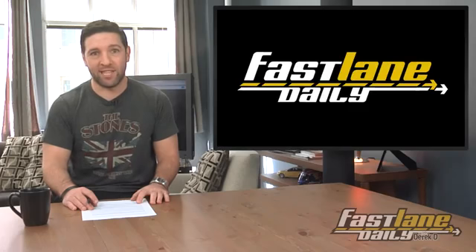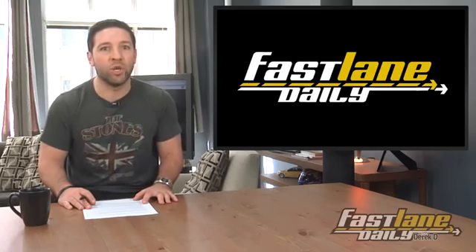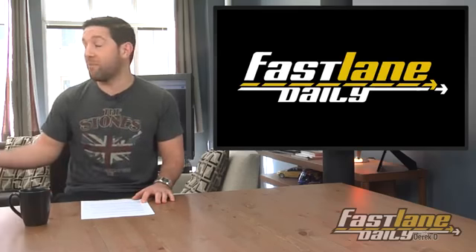Well, this episode of Fast Lane Daily is in the books — or in the internet, I should say. I'm Derek D. We'll have exclusive coverage from the New York Auto Show tomorrow and Friday, so make sure you tune in to watch that. We'll be doing that awesome thing that we do at auto shows that all you guys love. Hey, maybe even Bob Shubin Jr. is going to pop up.